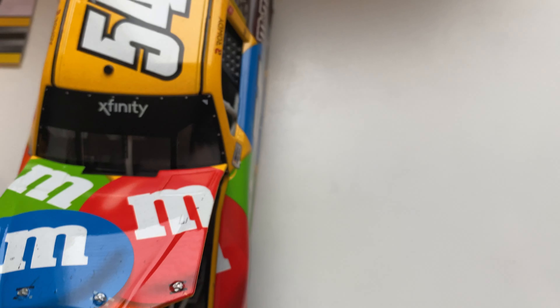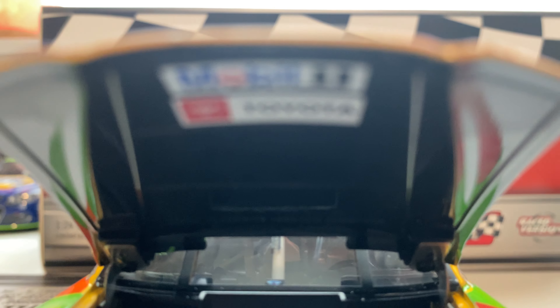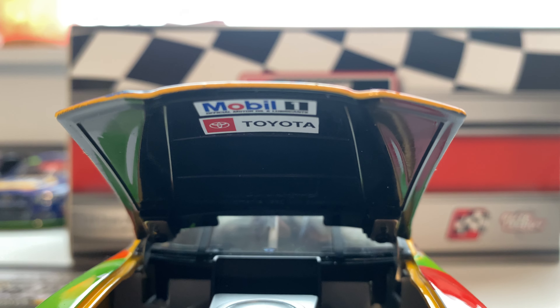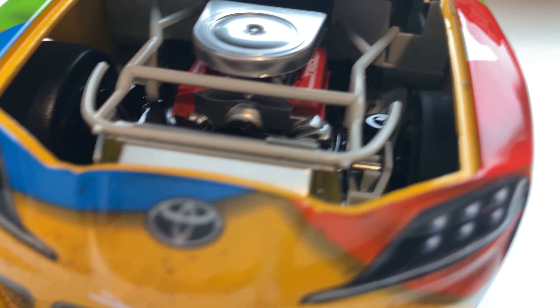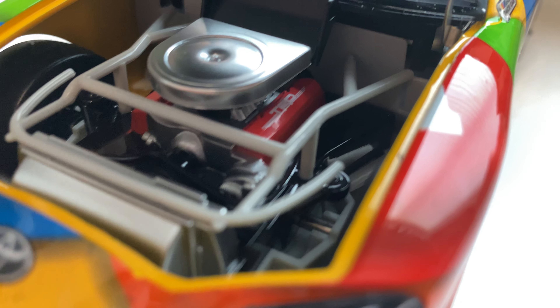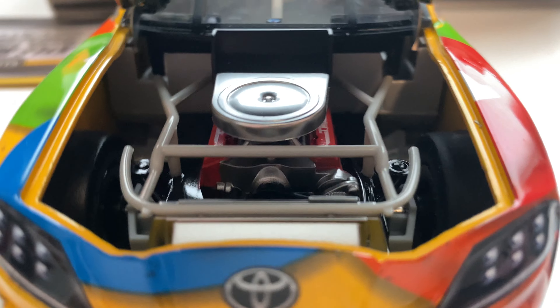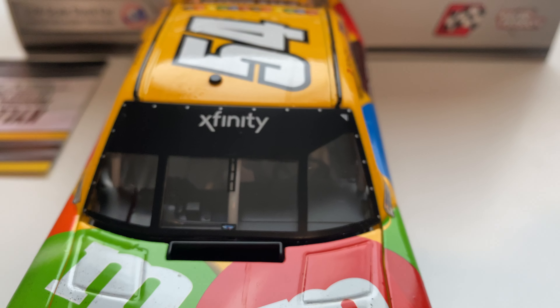We'll now pop open the hood. Underneath you got Mobile One and Toyota. Looking into the engine — pretty bland, but we do have the red TRD covers, which makes it look at least a little bit better.